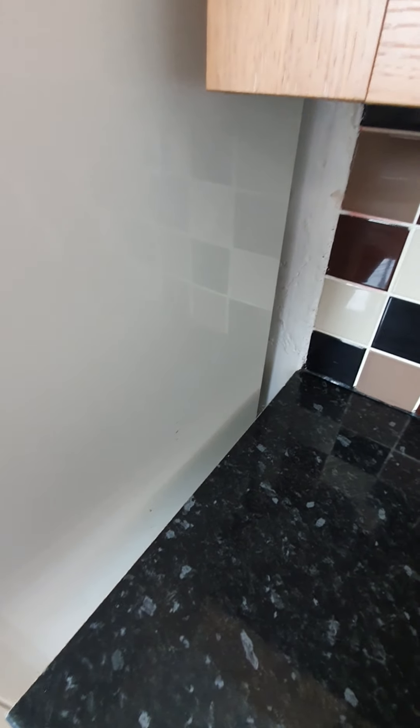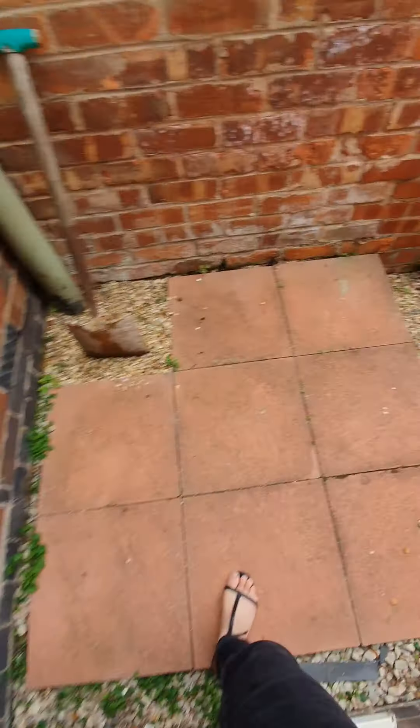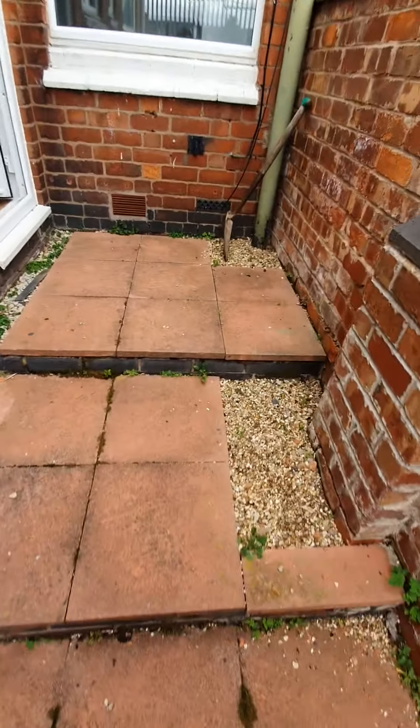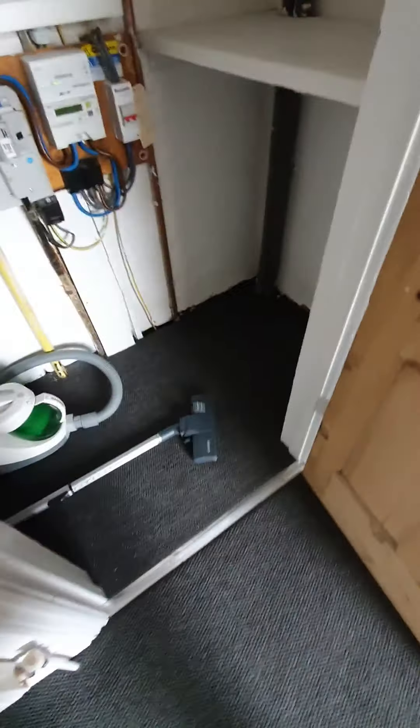Heading into the garden — no visible rubbish, well maintained. I'm going to head back in after checking the light in the kitchen, which is working fine. Storage under the stairs is empty and clean.